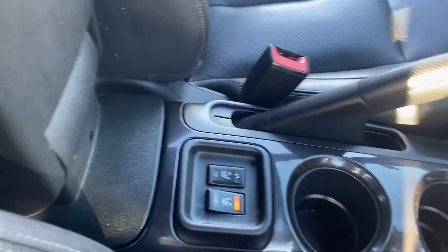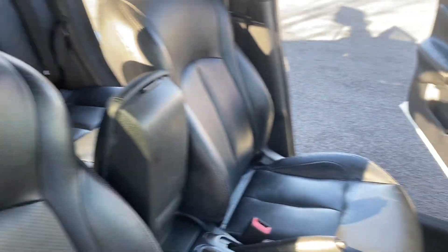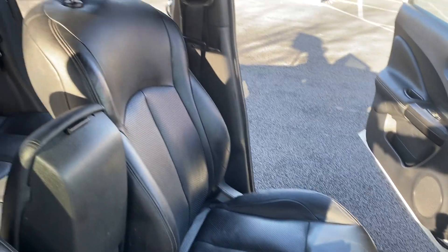Climate control. It is a six-speed box on this. Heated leather seats as well — just going over the leather seats for you to see. As you can see, they're nice and clean and tidy, no rips or tears.